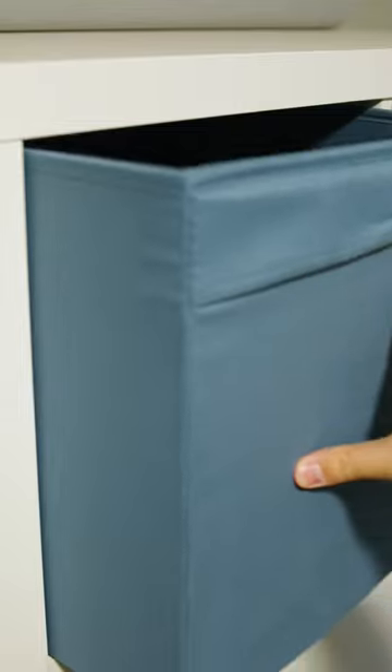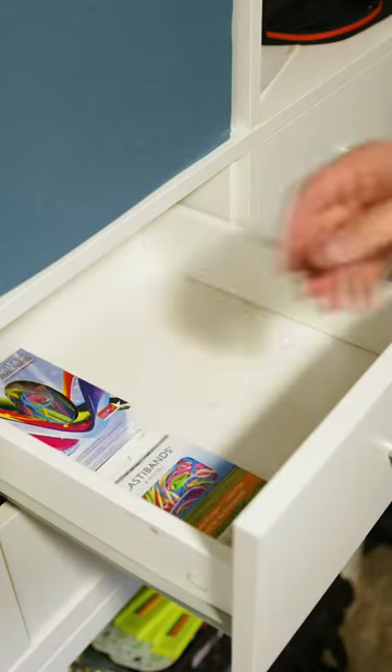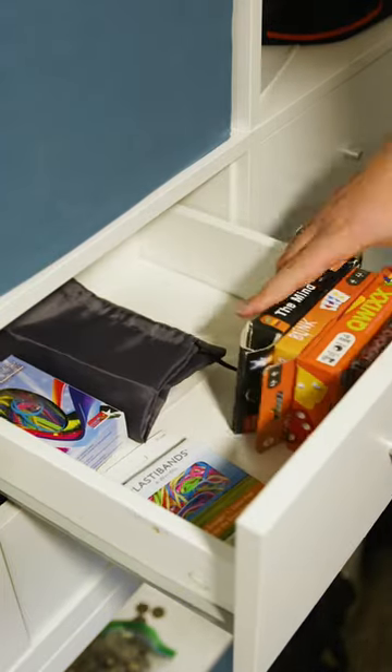Number three is the attachments and customizations. You can purchase bins or drawers that will go in the individual Kallax cubes, and you can use those to store gaming accessories like baggies or plastibands or even smaller games. So let me know, are you a Kallax gamer or do you store your board games some other way?